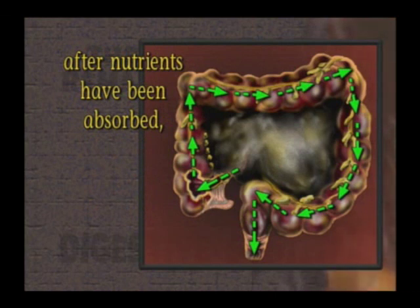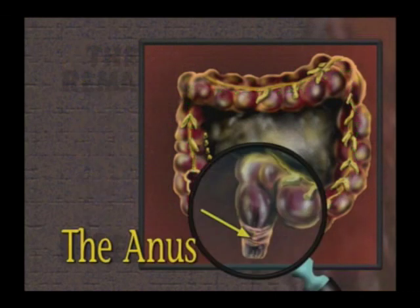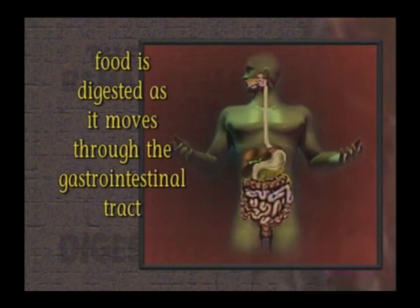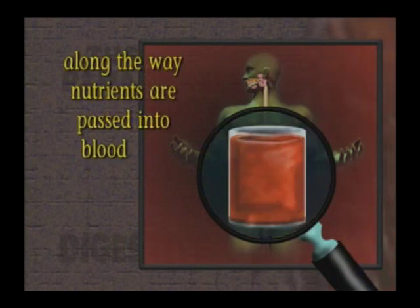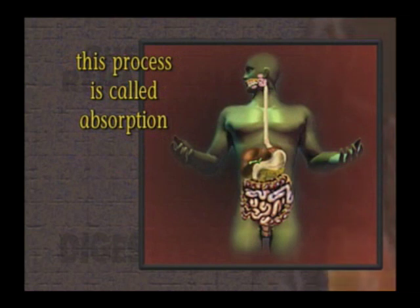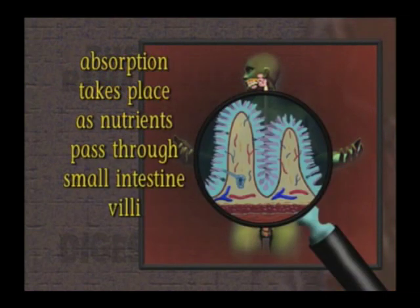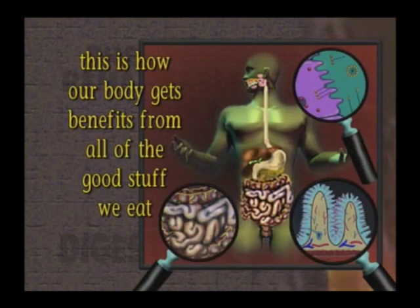After the nutrients have been absorbed, the feces passes out of the body through the last sphincter, the anus. In short, food is digested as it moves through the gastrointestinal tract, mainly the small intestine. Along the way, nutrients are passed into the blood and lymph vessels — a process called absorption. Absorption takes place as nutrients pass through the small intestine villi into the blood and lymph vessels. This is how our body gets the benefits from all the good stuff we eat.